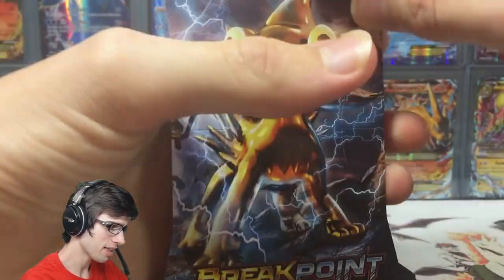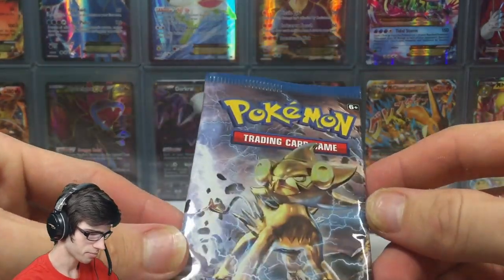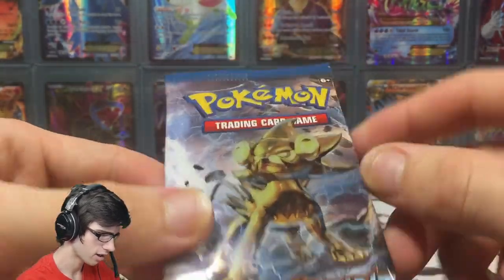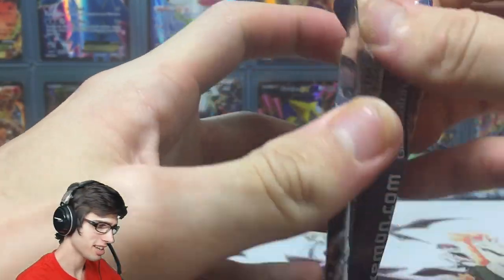Without further ado, let's get straight into this. We have a Luxury Break booster pack — the pack looks a bit weird because it has lines through it. We got a Luxury blister pack and a Luxury pack inside of the blister pack, so that's always nice.